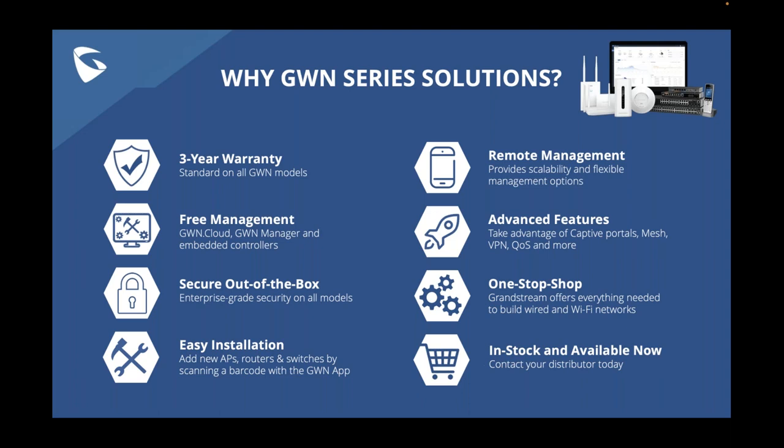Question: How do GWN switches ensure low latency and high data transfer rates? Phil responds that unfortunately he isn't able to fully answer that question and would prefer one of Grandstream's engineers to address it properly. He commits to following up with a detailed answer.